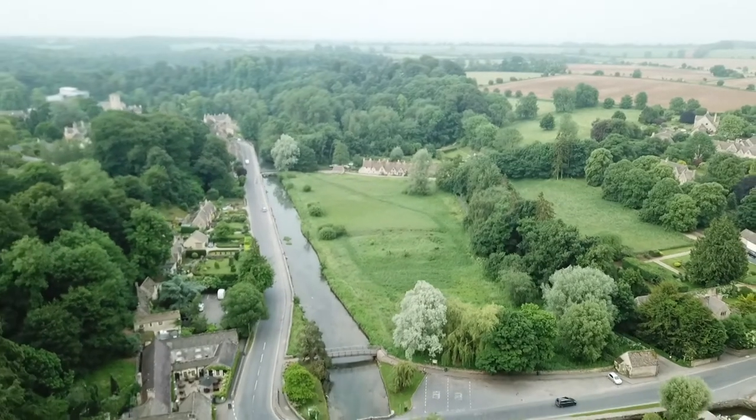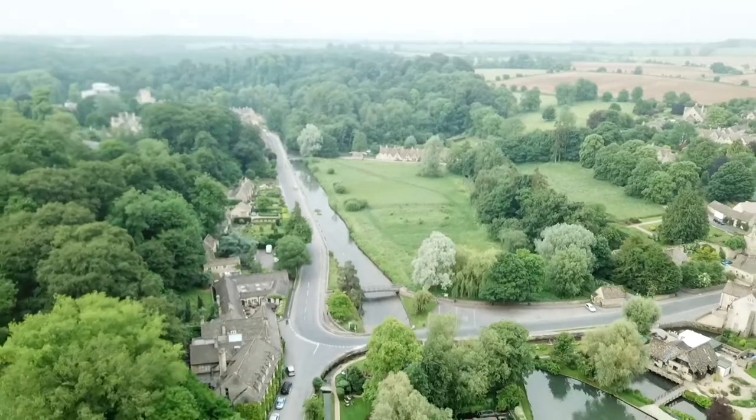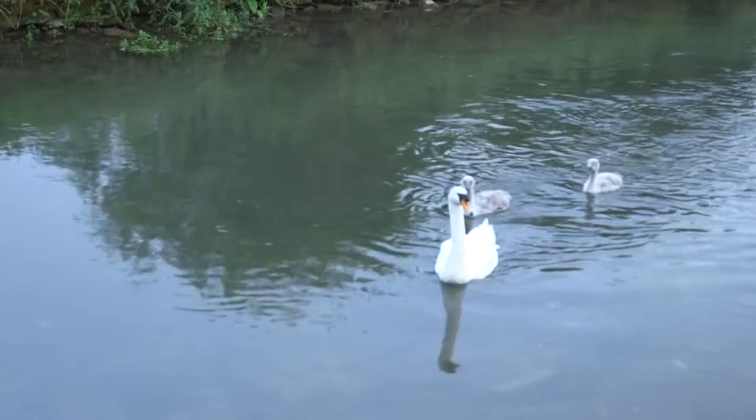When you think of the Cotswolds, you imagine limestone buildings with deep-pitched roofs, topped with heavy stone tiles, nestling in gentle, undulating countryside, with shallow streams running through the valleys, filled with trout and hunted by egrets and kingfishers.